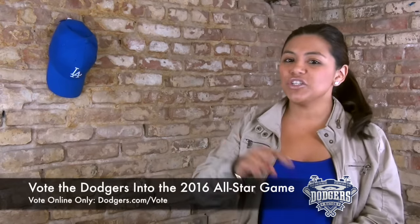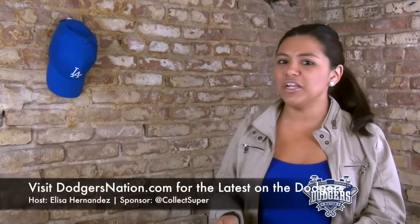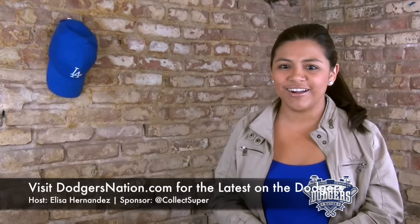Remember, you can vote Trayce Thompson and Corey Seager into the All-Star game — just go to dodgers.com/vote. You can vote up to 35 times. We've got to get our young guys in there, so make sure you get them to the game in San Diego. Seager also has a meet and greet scheduled sometime this weekend, so visit dodgersnation.com for that story.